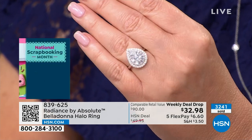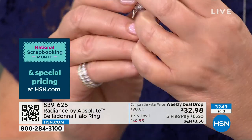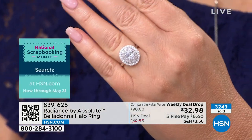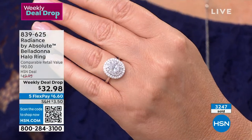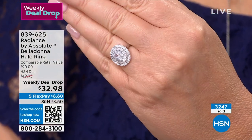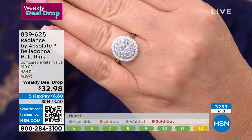People will say 'I was heartbroken — when I got it I realized I wanted the round or the oval and they were gone.' That's the thing with weekly deal drops: when they're gone, they're gone. The oval is gorgeous. Absolutely spectacular piece of jewelry for $32.